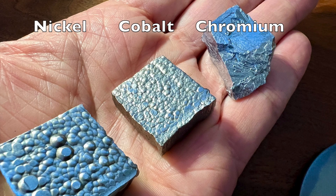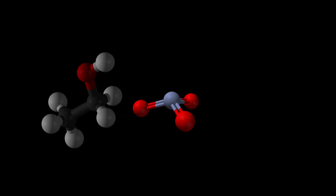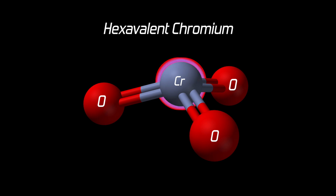Chromium produces allergic contact dermatitis in 1–3% of the human population, putting it behind only nickel and cobalt in this type of metal toxicity. Although most chromium compounds have relatively low toxicity, some are extremely toxic. Chromium trioxide, which is used in electroplating, is a very reactive and strong oxidizing agent. All six of chromium's outer electrons are shared with oxygen in this form of hexavalent chromium.